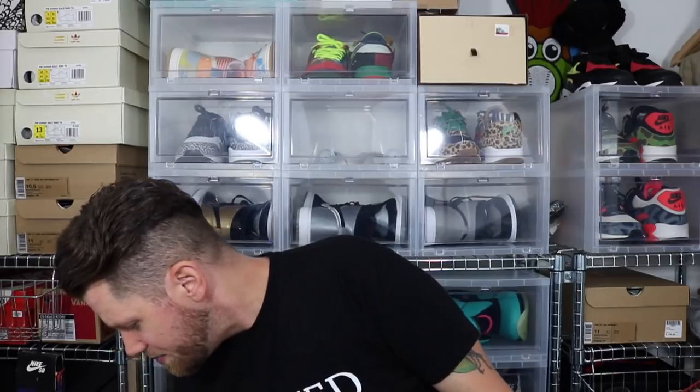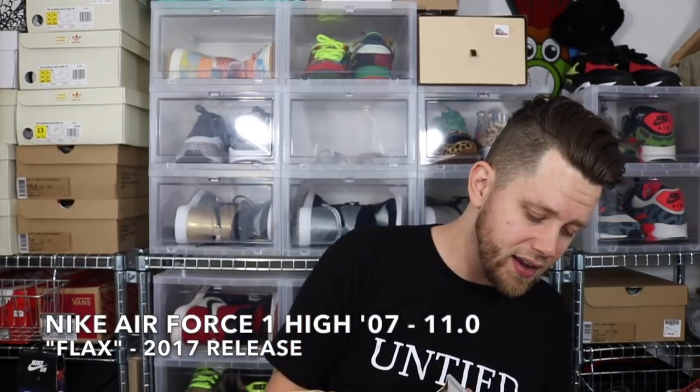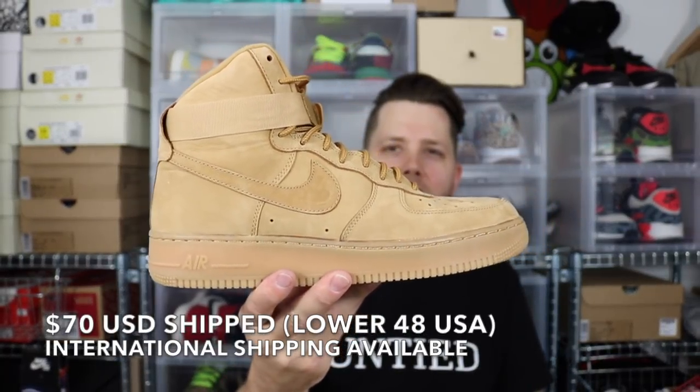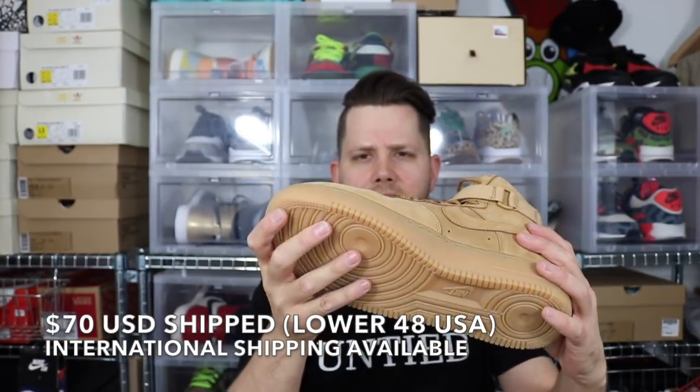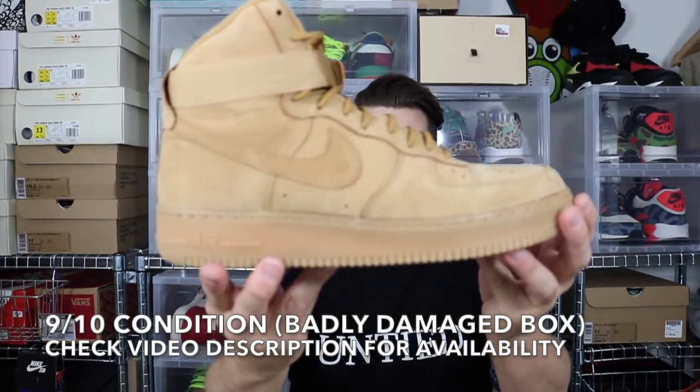Got two more in here. This next one is in a very beat-up box — it's an Air Force 1 High 07, size 11, probably tried on, another tan colorway. Not a big fan of these. You can see the toe box creasing right there. Probably a couple bucks out of these. Size 11 Air Force 1.